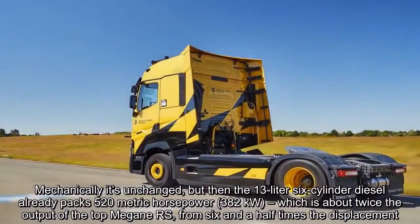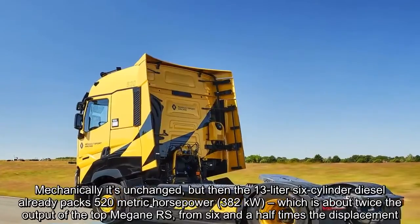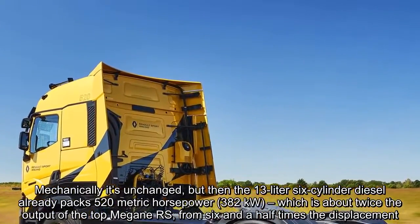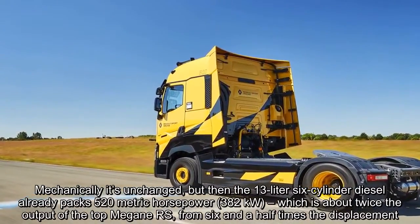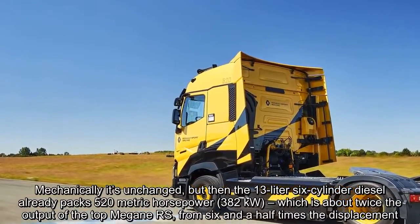Mechanically it's unchanged, but then the 13-litre six-cylinder diesel already packs 520 metric horsepower — which is about twice the output of the top Megane RS, from six-and-a-half times the displacement.